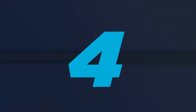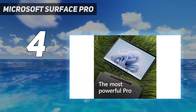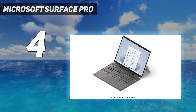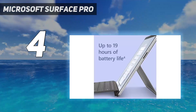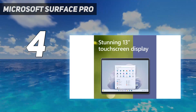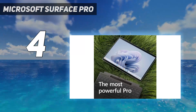Coming in at number 4: Microsoft Surface Pro. The Microsoft Surface Pro 9 is virtually the same as the Surface Pro 8. We don't have a problem with iterative releases, but we hoped Microsoft would do something to make the latest edition of their flagship Windows 11 2-in-1 more appealing. Sadly, that isn't the case. The Surface Pro 9 is available with either a 12th Gen Intel Core CPU or a Microsoft SQ3 ARM processor.